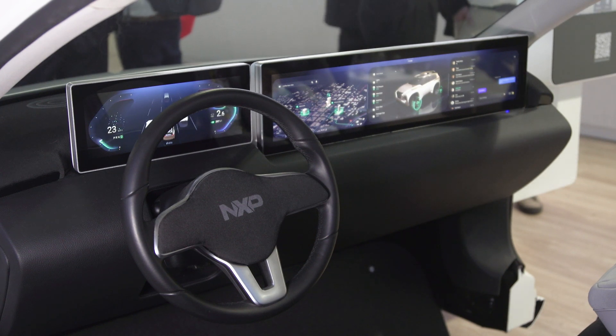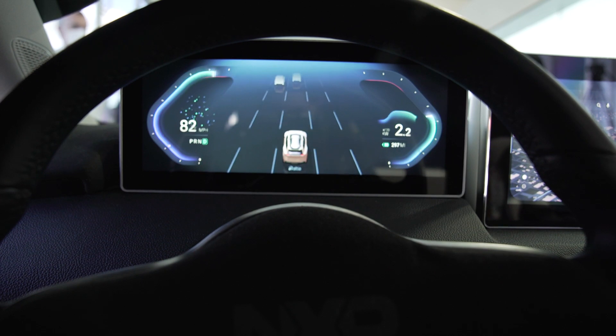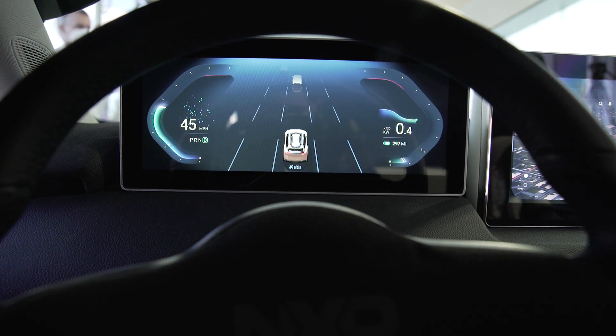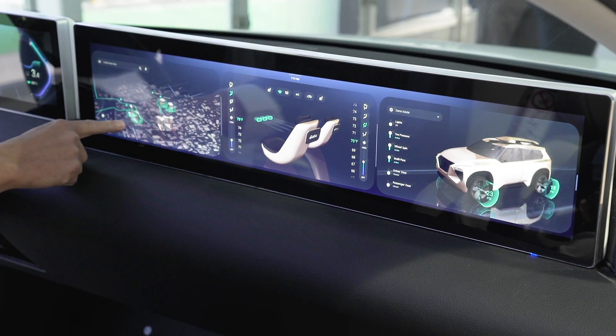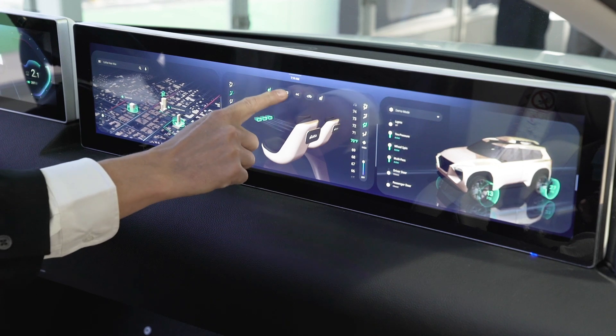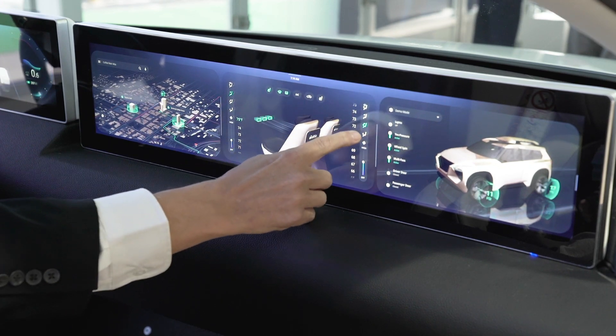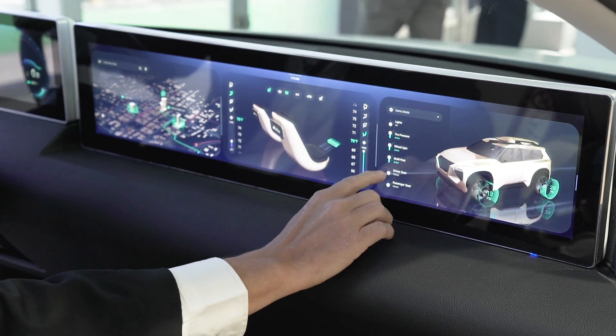What we're showing today is a classic two-screen setup. You have a cluster which is for the driver — it allows us to see where we're going, what gear we're in, what speed we're at — as well as an infotainment screen. This is where I'll have maps, change my climate controls inside the car, as well as see status information. They really have two different roles in life.